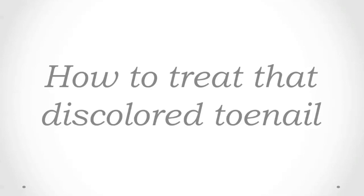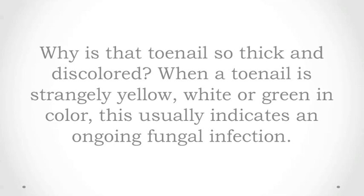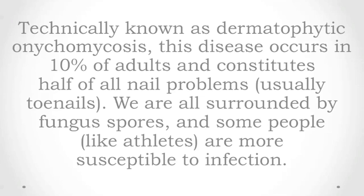Why is that toenail so thick and discolored? When a toenail is strangely yellow, white, or green in color, this usually indicates an ongoing fungal infection. Technically known as dermatophytic onychomycosis, this disease occurs in 10% of adults and constitutes half of all nail problems, usually toenails.